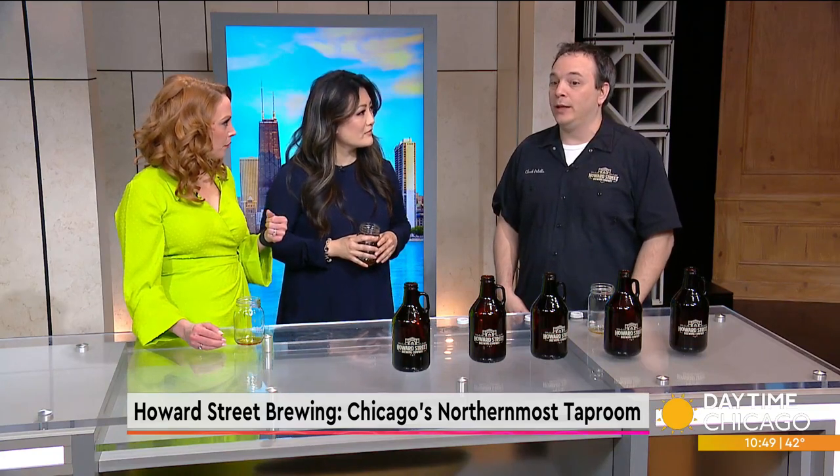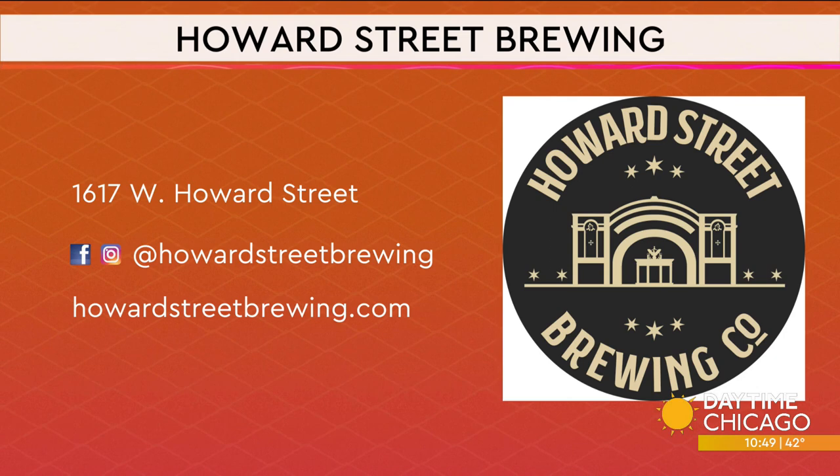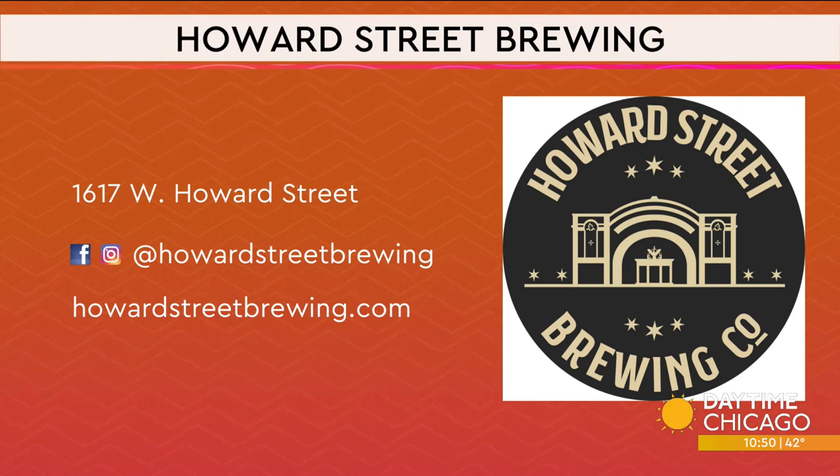Because we're on such a small system we have the ability to rotate through all different styles all the time. We have 12 beers on tap right now, with some staples like Red Rye Redemption. We're open Tuesday through Sunday, about 5 to 10 most of the time, Saturdays 12 to 11, and Sundays 12 to 8. You can find all the information for Howard Street Brewing at 1617 West Howard Street. Thank you Chuck so much for joining us.